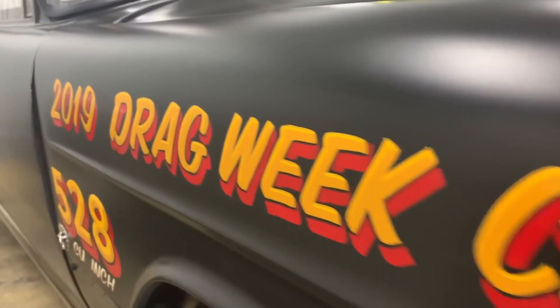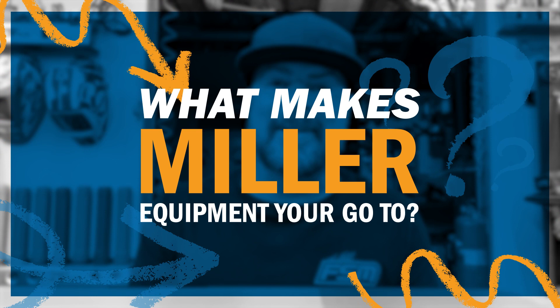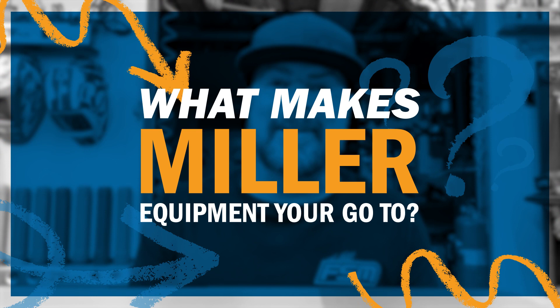That car now, after eight years of thrashing on it, runs a quarter mile in eight and a half seconds at 161 miles an hour. It does wheelies. I take my kids to school in it. Hands down, that's why it stands out. That's why it's my favorite. It just flat out works.